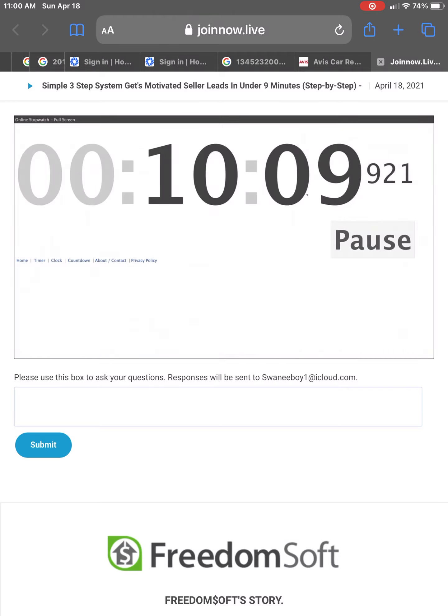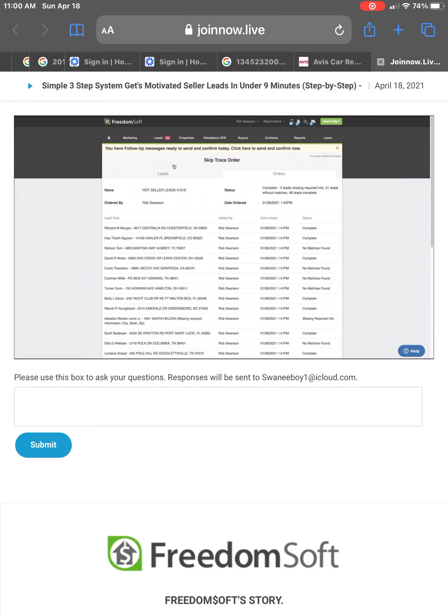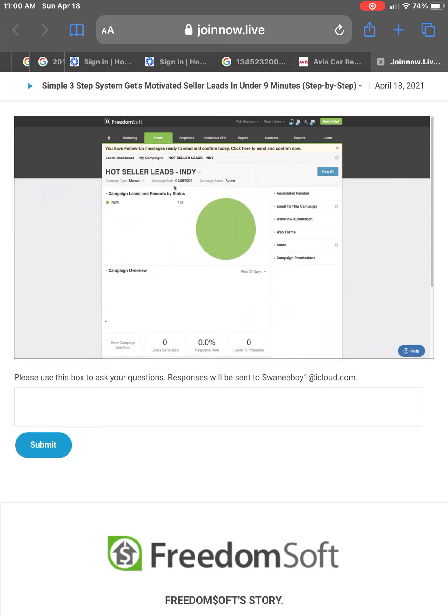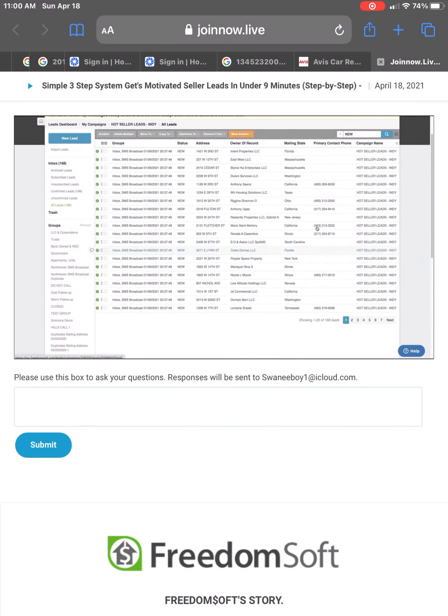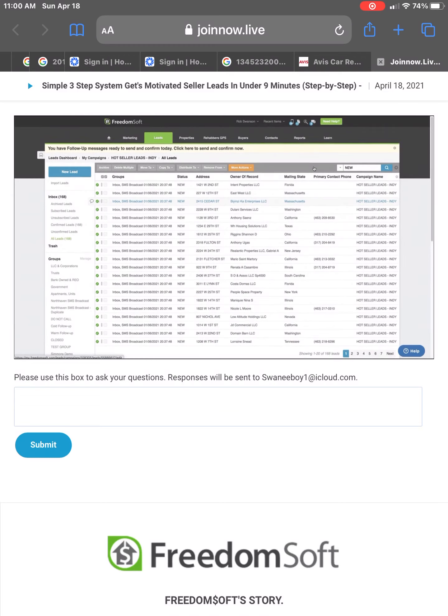How long did this take me? It took me 10 minutes, and I'm explaining to you how to do it. If you were just doing this, it would take you just a couple of minutes. Let's go back because now we're going to go from our skip trace orders page right back to our lead campaign and view all of these new leads, now that we've added the phone numbers to them. That primary contact phone number column is now filled with phone numbers.